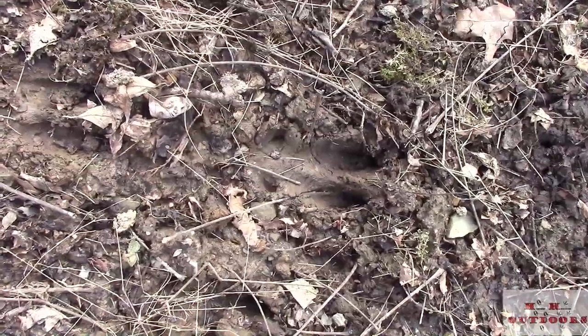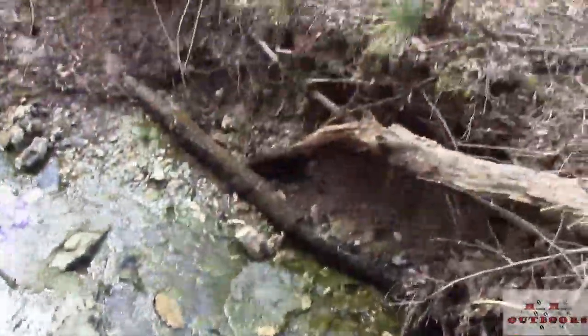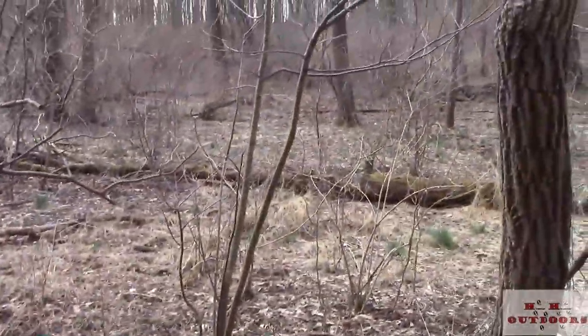Pretty nice buck track crossing that creek right there. I'm almost over to where I want to be set up if I'm going to hunt here. We'll have to go find a spot because it is loaded with beds, so it's going to be very tough to get into this place. Let's keep going.